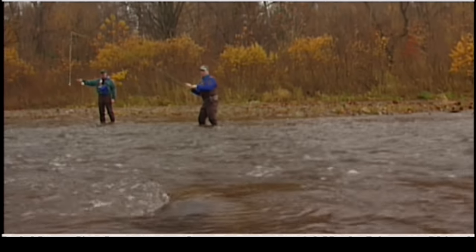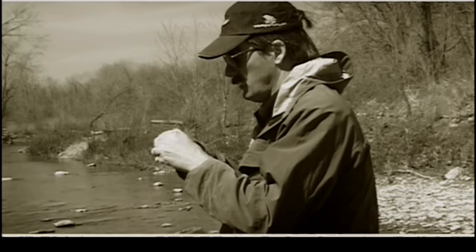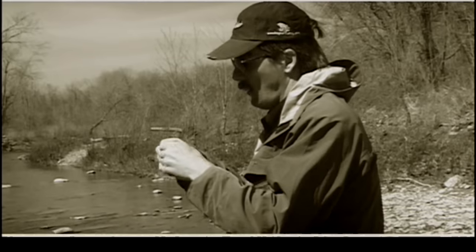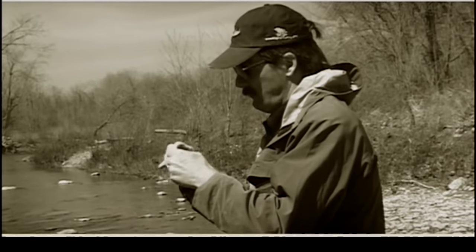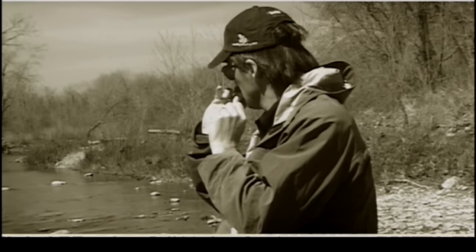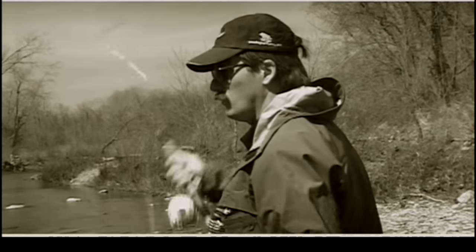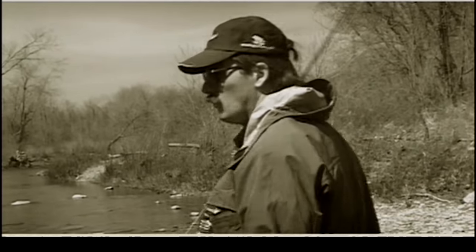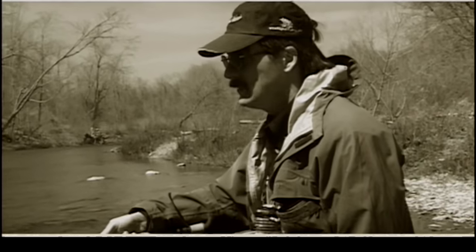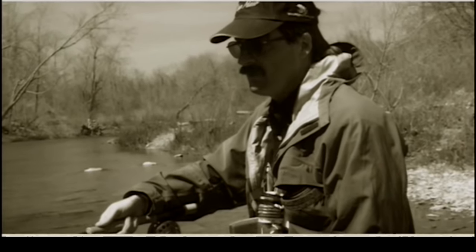I'll start out fishing with what my instincts tell me is the right amount of weight. If I'm not catching fish, most of the time I put more on rather than take it off. If it's shallow water and I can see that, then I will take it off. But most of the time I add another piece on until I figure it out. After time, you kind of develop an instinct where you can just look at the pool and say it requires one BB shot or two BB shots or sometimes even more. If you don't do this, you're going to diminish your catch rate substantially simply because you're not into the fish.